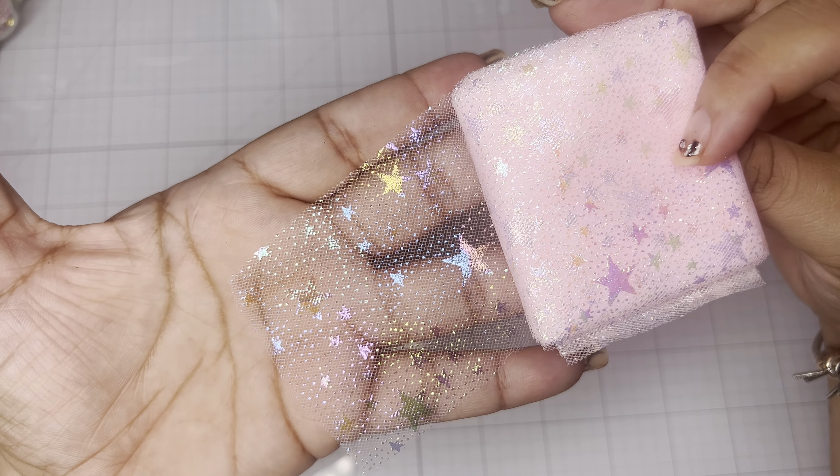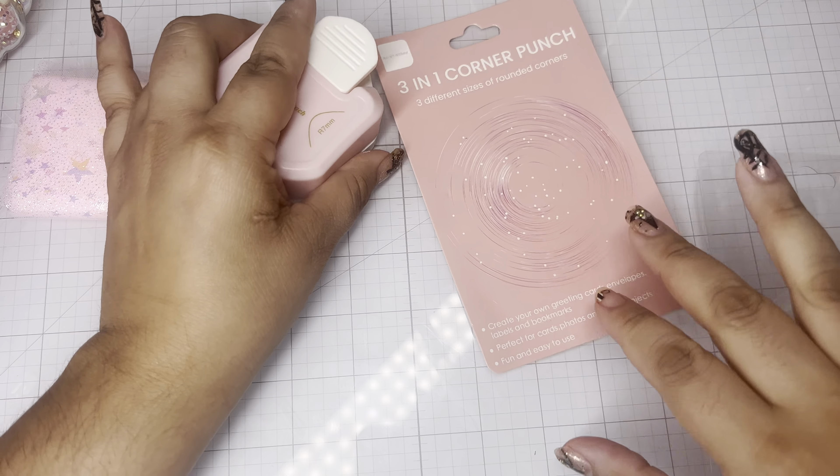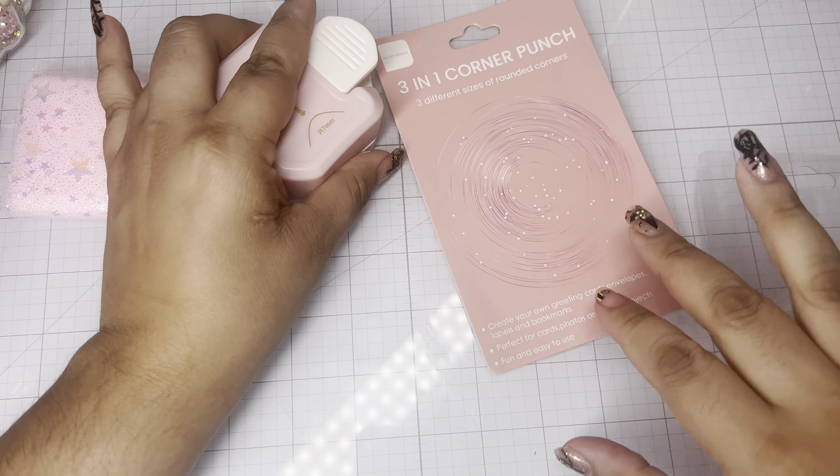Next I grabbed this 3-in-1 corner punch — you know why I grabbed it, because it's pink. I have several corner punches but I didn't have a pink one, and this one was super cheap, under five dollars. And shipping — I want to say it takes about two weeks; it took them two weeks to send this to me.